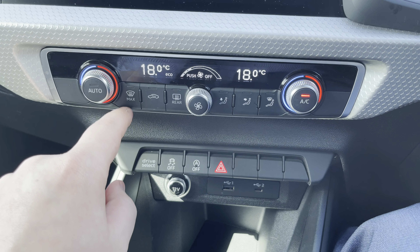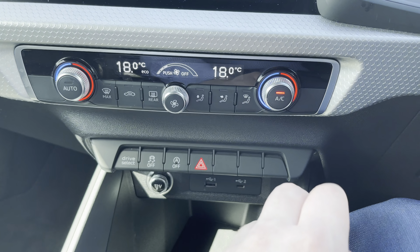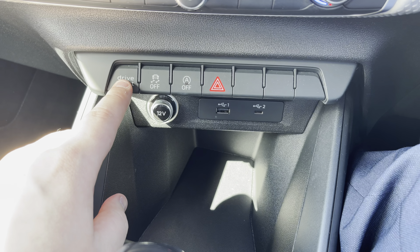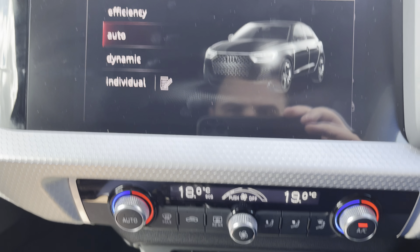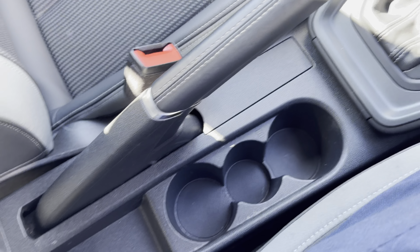Here we have the dual climate control. It can be adjusted from the left to the right-hand side with a choice of max airflow, directing it around the car however much you'd like the aircon on — it's personally your preference. We also have a little storage area, USB devices, a 12-volt cigarette lighter, with drive modes such as auto or efficient, and many other options. There's an automatic gearbox, handbrake, and also two cupholders.